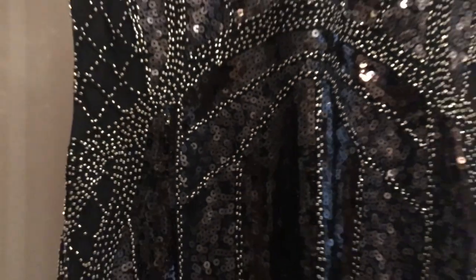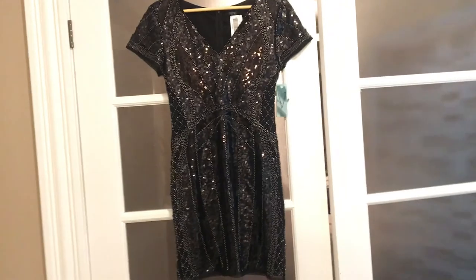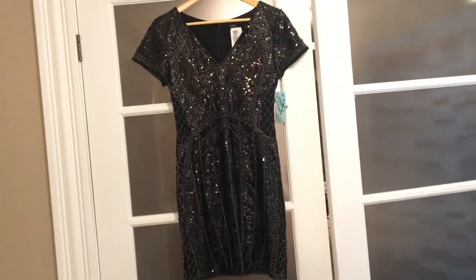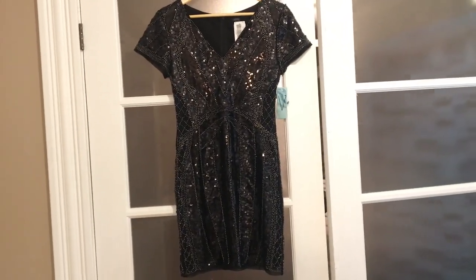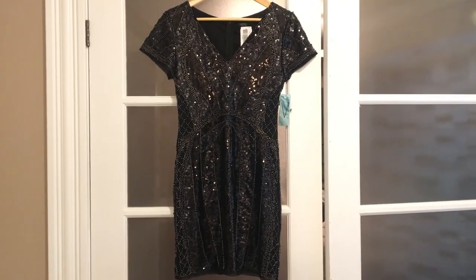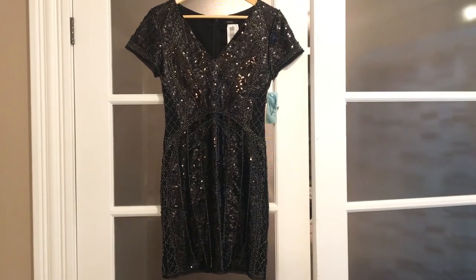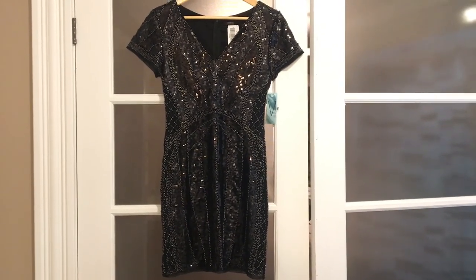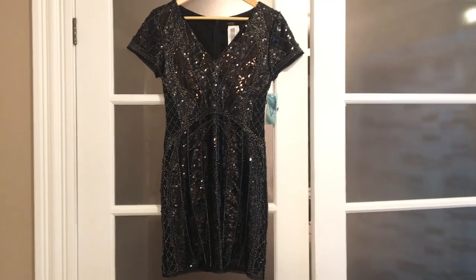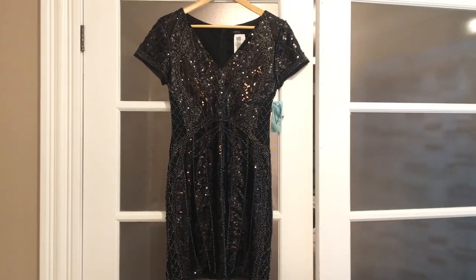It's a size medium for reference. It's a different fit — a little shorter than it probably looks on the hanger — but I have some black pantyhose to wear with it and just some black pumps. I'll try to take a picture and show you guys how it looks all together.